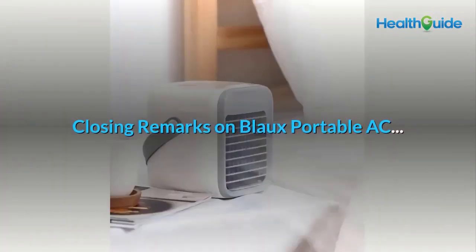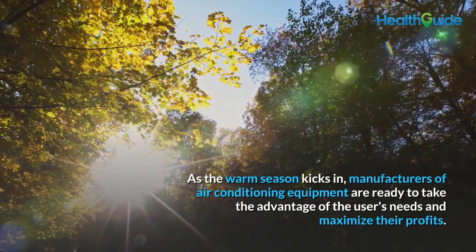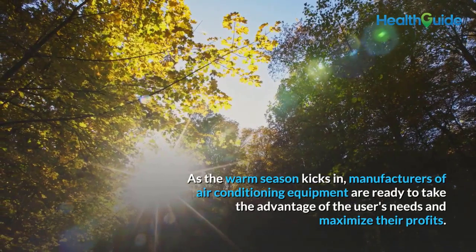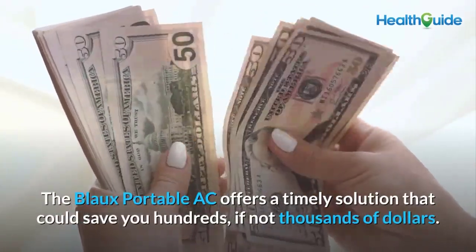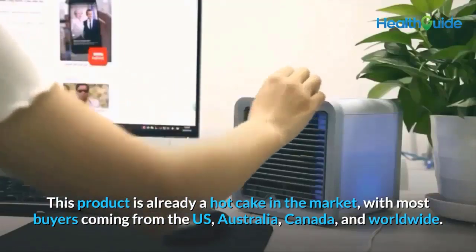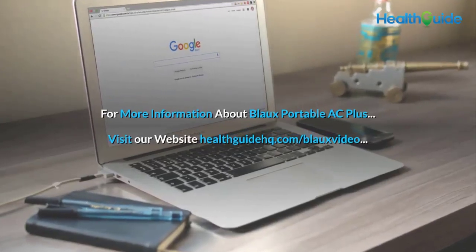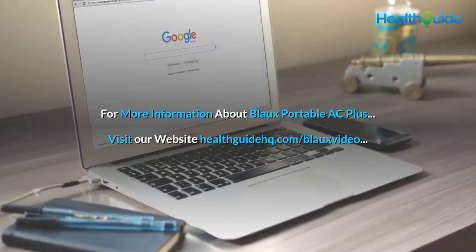Closing remarks: as the warm season kicks in, manufacturers of air conditioning equipment are ready to capitalize on user needs. The Blow Portable AC offers a timely solution that could save you hundreds, if not thousands, of dollars. This product is already a hot item in the market, with most buyers coming from the US, Australia, Canada, and worldwide. For more information about Blow Portable AC Plus, visit our website at healthguidehq.com/bloxvideo.